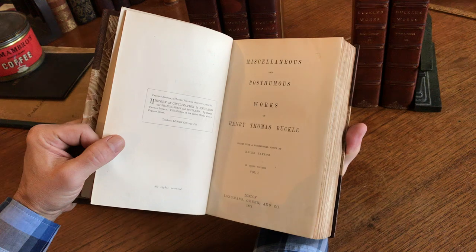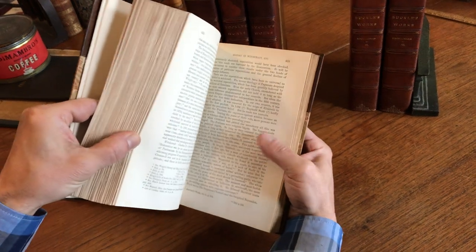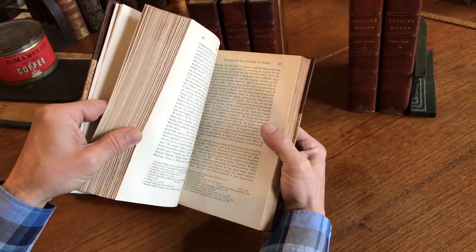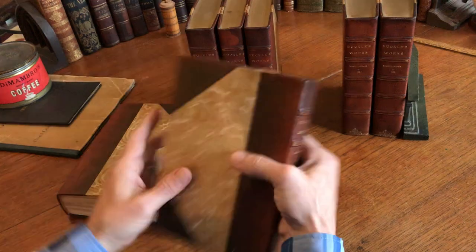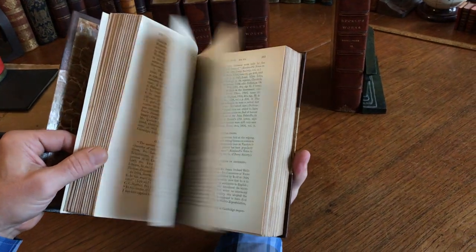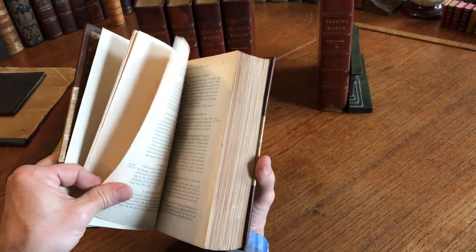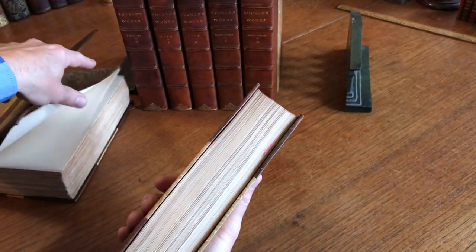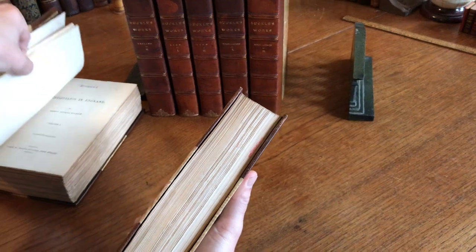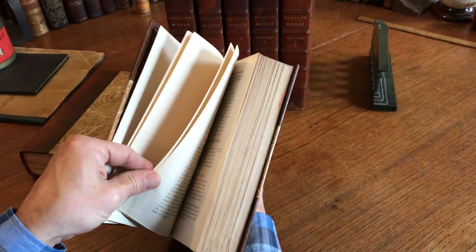Henry Thomas Buckle. This one went into witchcraft — the history of witchcraft — and into the history of pricing, condition and influence of women, Asia, Africa, the character of people. Very interesting. There's also a commonplace book. These later ones are Longman's Green and Company; the earlier ones here were John Parker — the second edition — issued over a period of years.